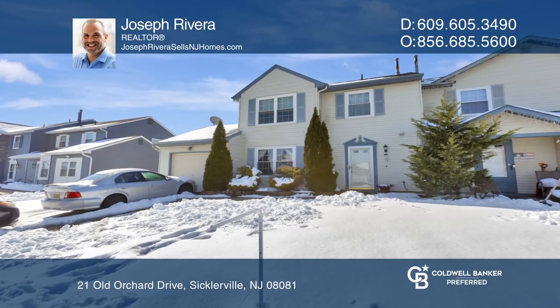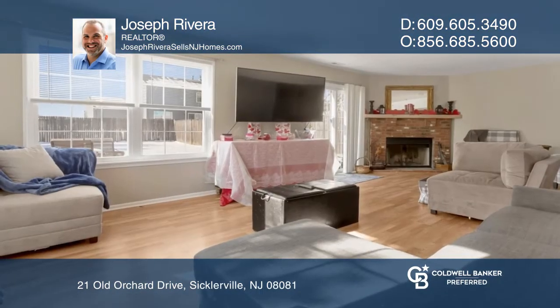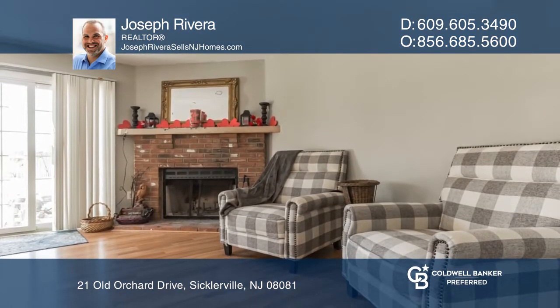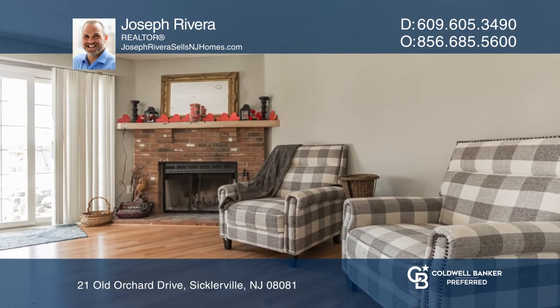This well-maintained two-story townhouse in Cobblers Cove offers three nicely sized bedrooms, one and one half baths, and a convenient upper floor laundry room.